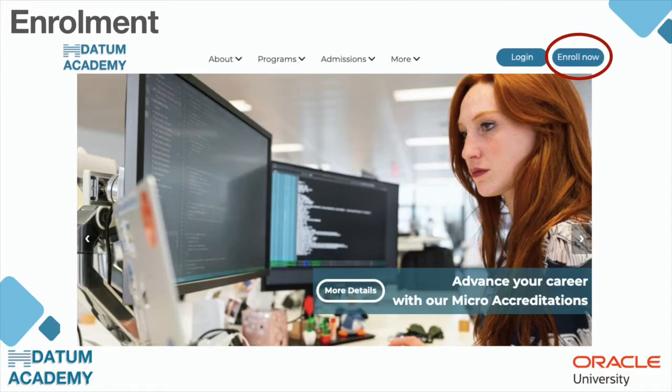Concerning the enrollment, it is done on our website www.datumacademy.com and it's very easy and intuitive. When you go to the website you will see there is a button entitled 'Enroll Now' — just click on it.